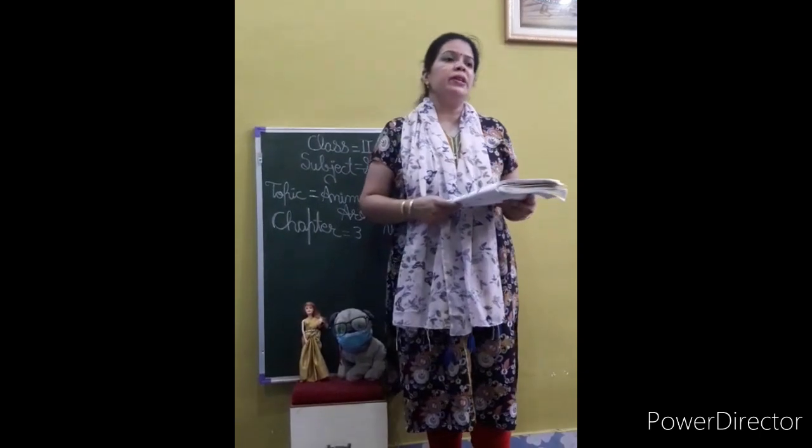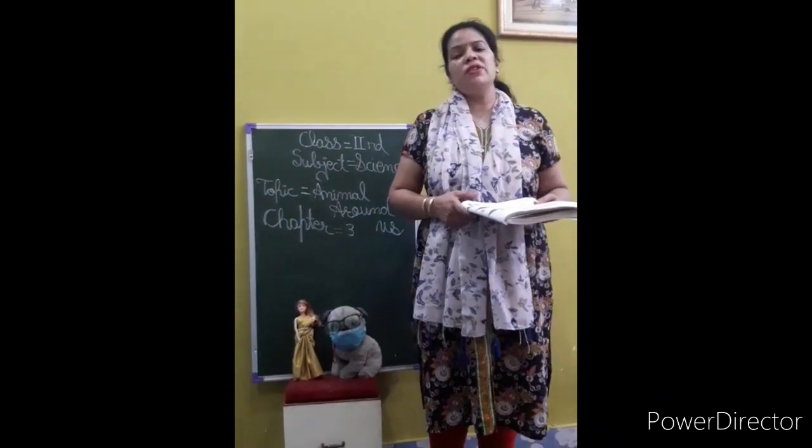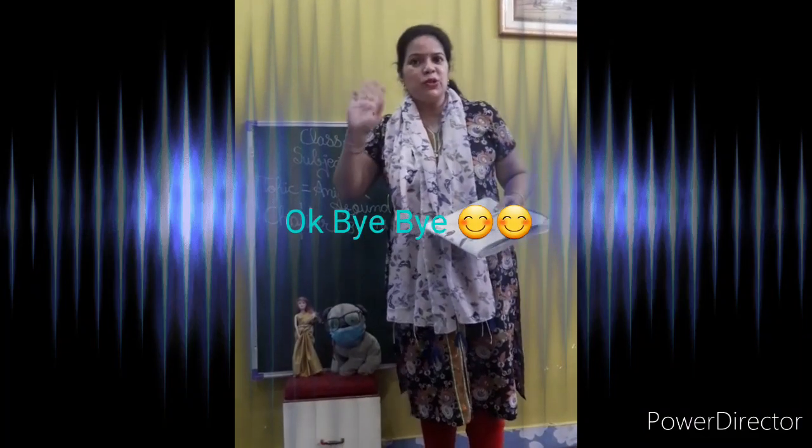Now your chapter is completed. I hope कि आपको chapter समझ में आ गया होगा. So please revise the chapter. Bye बच्चो, bye bye.